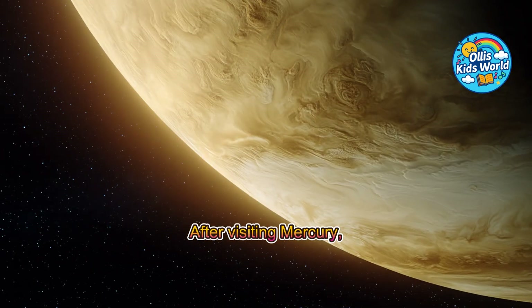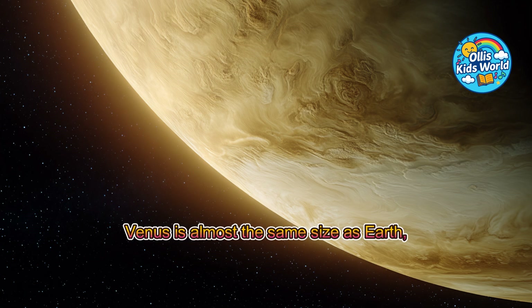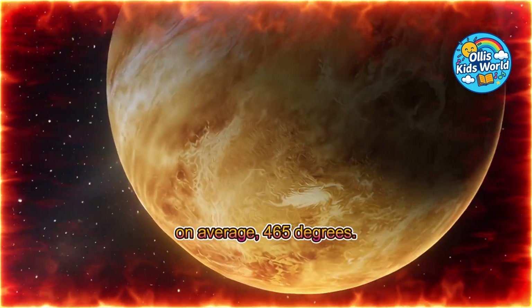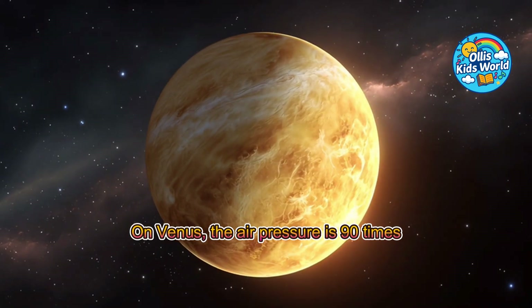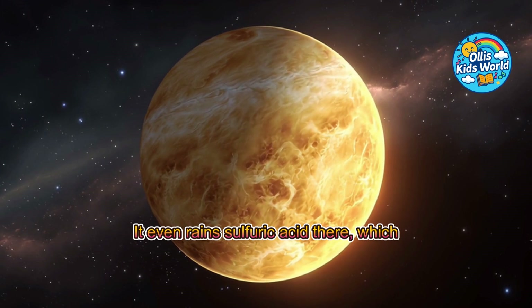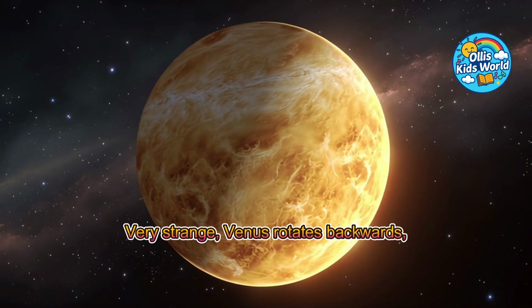After visiting Mercury, we continue to its neighbor, Venus, a planet full of heat and thick clouds. Venus is almost the same size as Earth, about 12,100 kilometers in diameter. It is our neighboring planet, and also the hottest planet in the solar system — on average 465 degrees. On Venus, the air pressure is 90 times stronger than on Earth, like being 900 meters deep in the ocean. It even rains sulfuric acid there, which makes it completely uninhabitable.